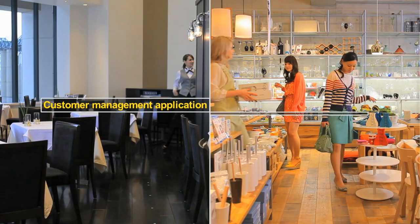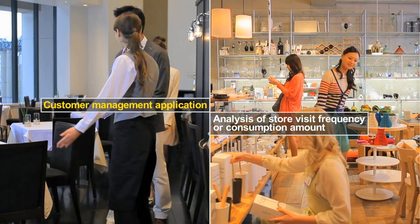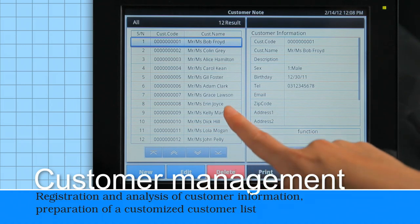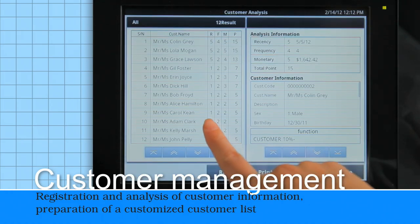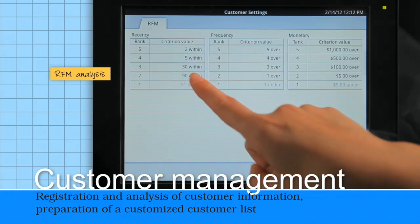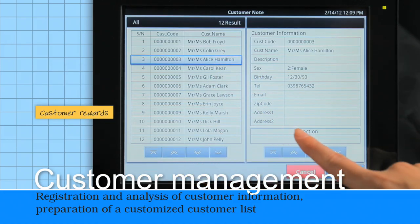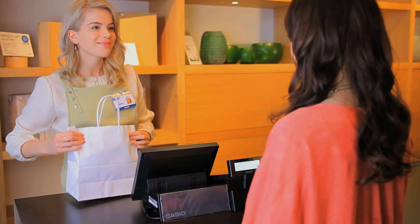The customer management application makes it possible to analyze store visit frequency and sales value by customer and prepare customized customer lists. Business owners can manage the registration, editing, search, deletion, and printing of customer information, which is useful for promotions. Perform RFM analysis which can classify prime customers from their purchase history. Furthermore, linking the customer management and sales management applications makes it possible to operate preferred customer discount and member rewards programs.